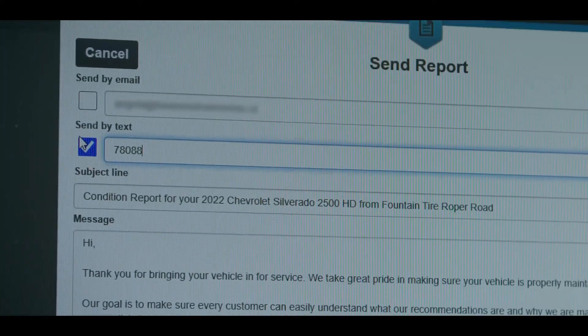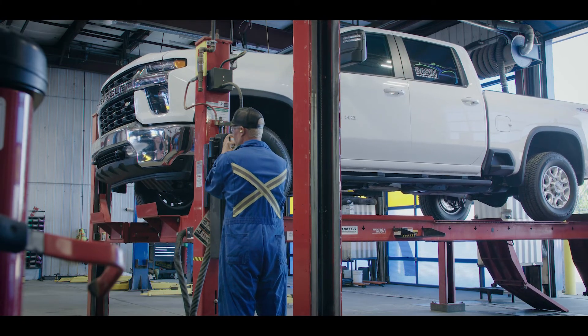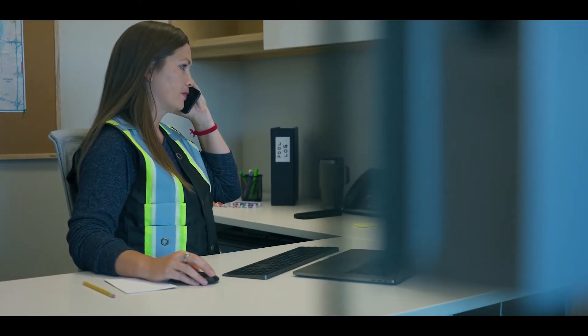If there are recommended repairs, you can either choose to get the work done immediately while the vehicle is still at Fountain Tire, or schedule for a later time.